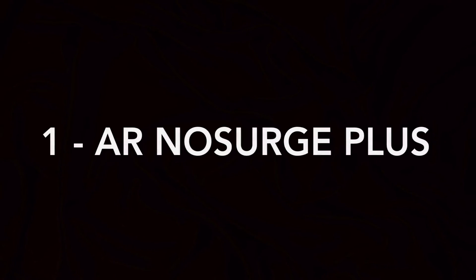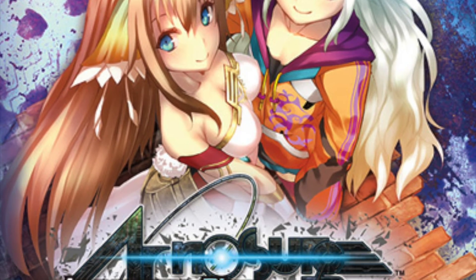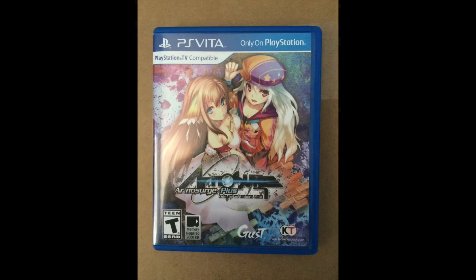Number 1: Ar Nosurge Plus. The most valuable standard edition is really hard to track down. There have not been many sales even in the last year. It was only available on NIS's US store, which made it hard for people outside of North America to grab a copy. It's been selling for around $230 just for the standard game. The sealed Limited Edition of this game will go for a lot more.